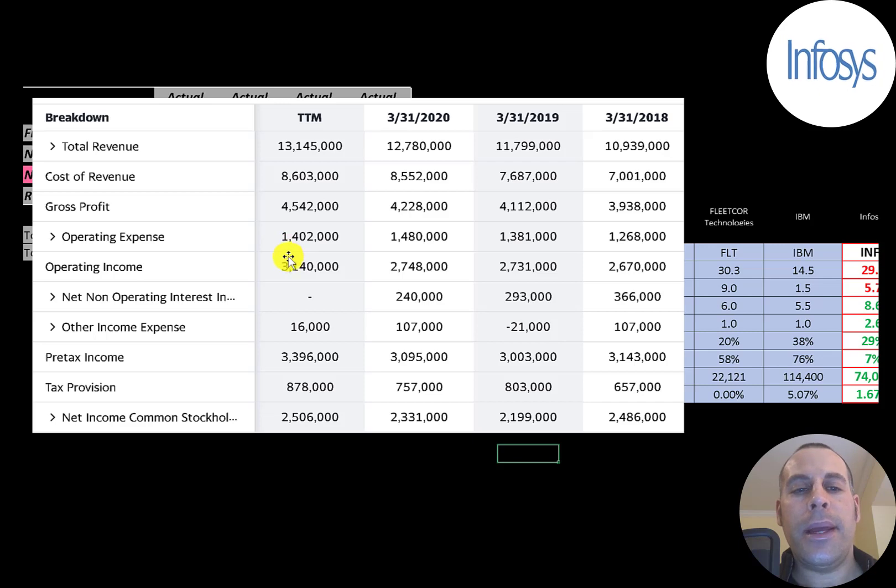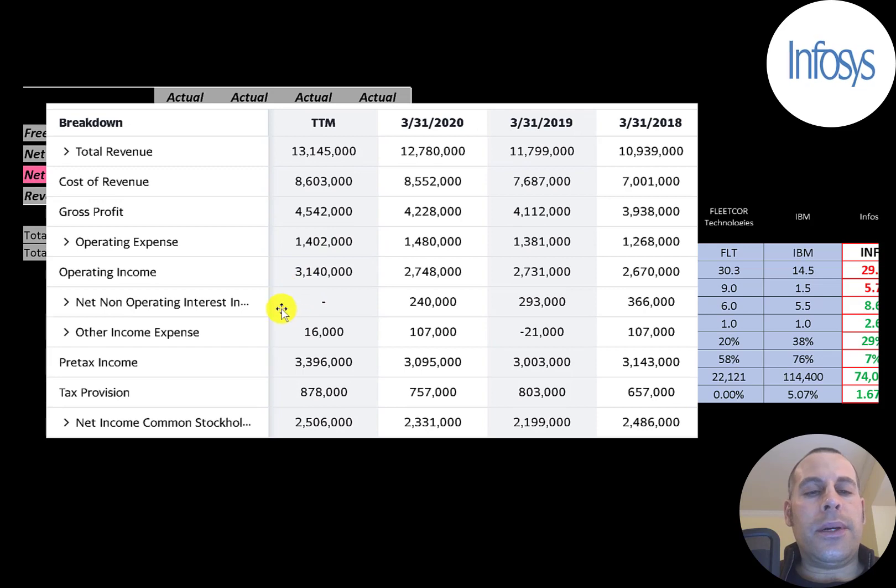Below gross profit are operating expenses — examples include depreciation and research and development. Below that is operating income, which also peaked in the trailing 12 months at $3.1 billion. It looks like they don't have any interest payments on their debt currently, though they did have debt in prior years. Below that is other income and expenses, and then pre-tax income, which was the highest in the trailing 12 months at $3.4 billion, then taxes.